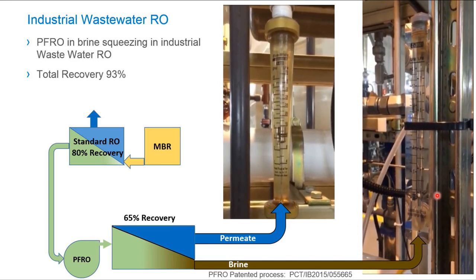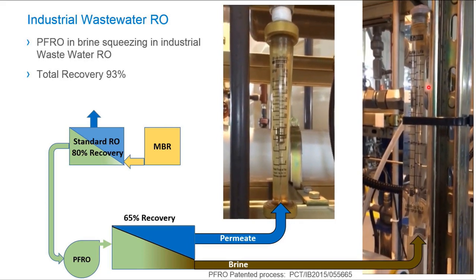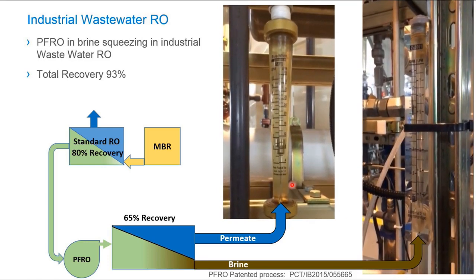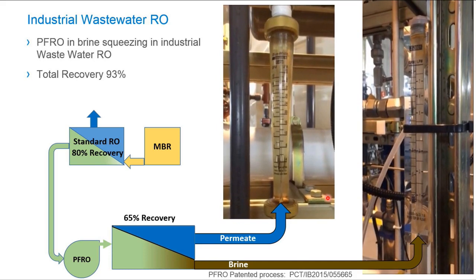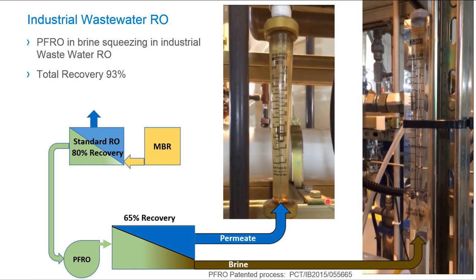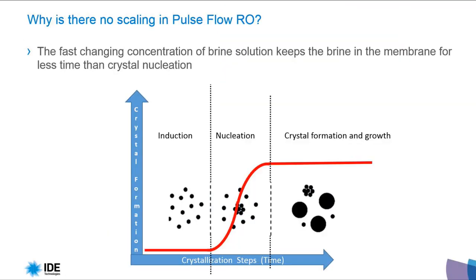You can see this is the brine rotameter — it is closed right now. It opens for a short time, about two seconds. And this is the permeate rotameter. Let's go to the next slide, where we will understand why no scaling is possible in Pulse Flow RO.